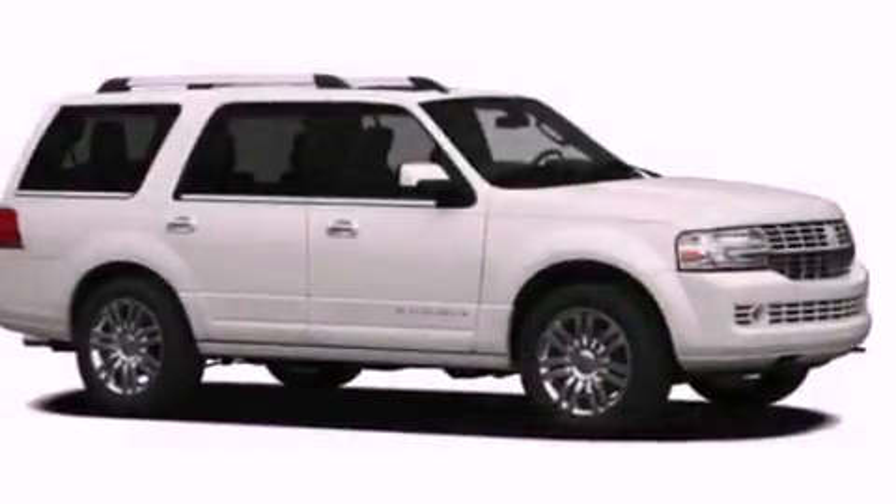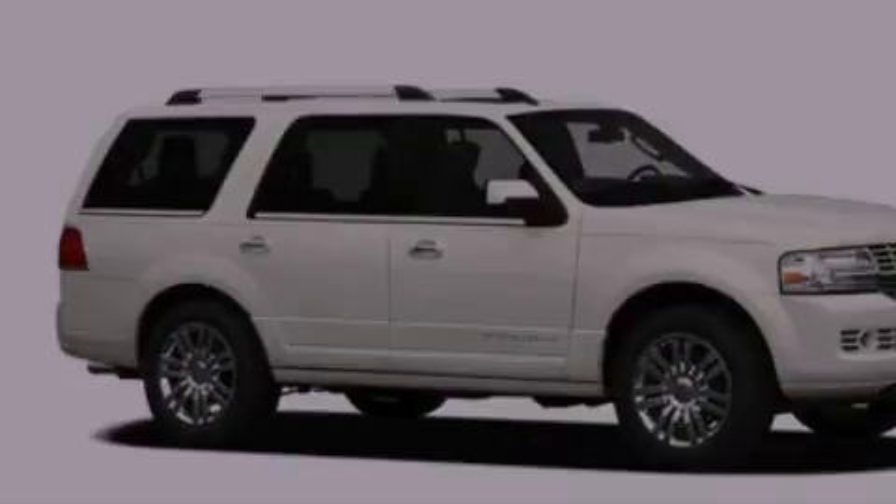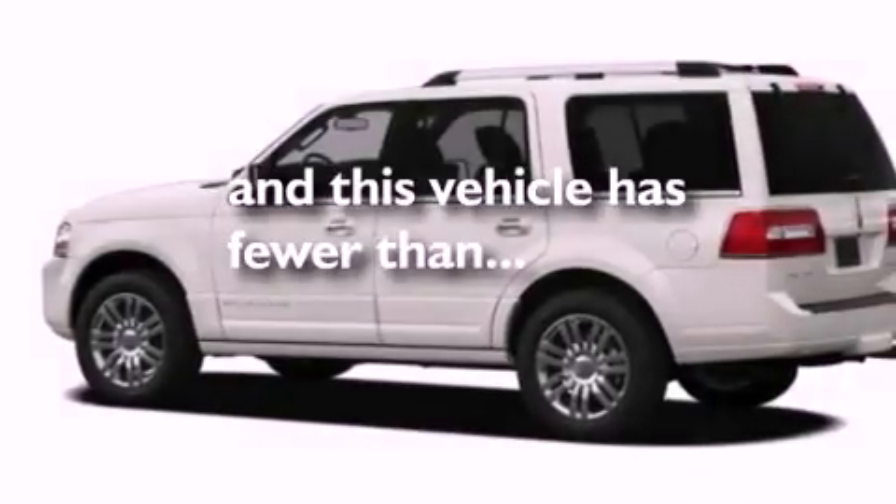Also included are a trailer hitch receiver, running boards, a security system, an anti-lock braking system, cruise control, and this vehicle has fewer than 27,000 miles on the odometer.